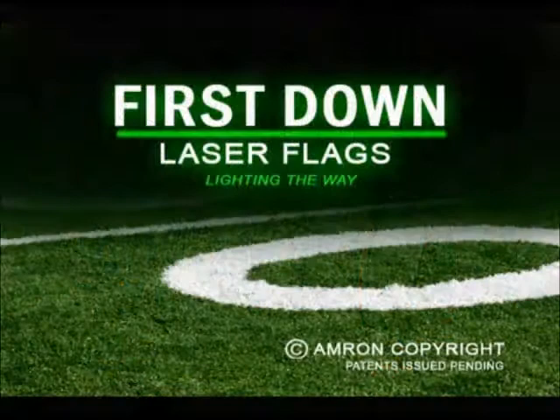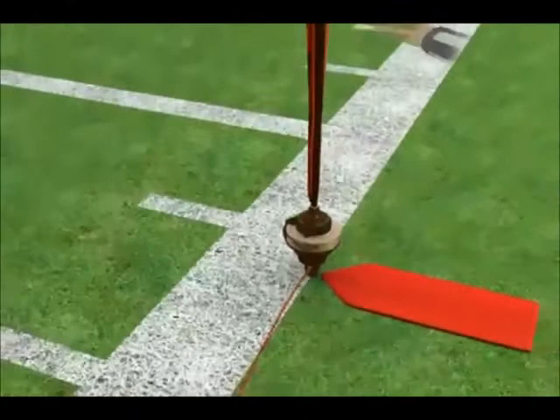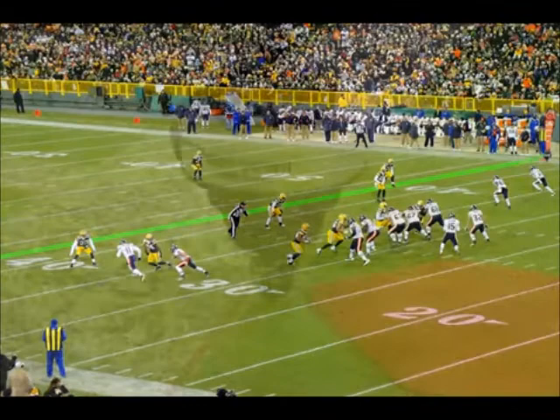I got to tell you, this invention is something that the game definitely needs. If I was still playing, I would welcome this invention because as an offensive lineman, the most critical thing — think back to third and one, third and two, fourth and one — this would be a visual cue showing exactly how far we had to go.